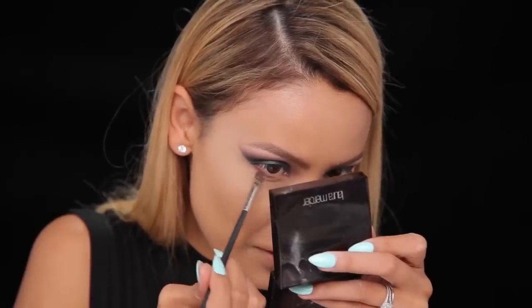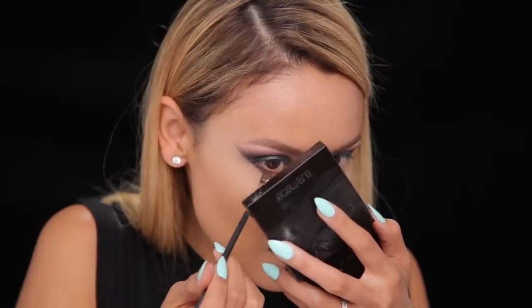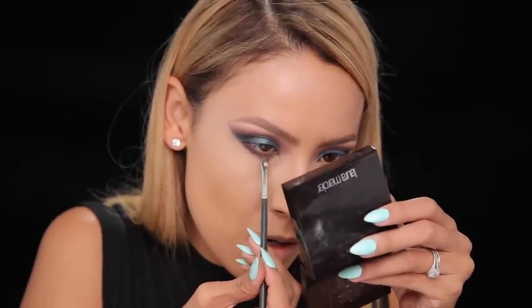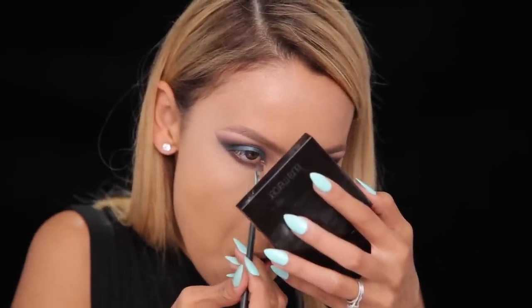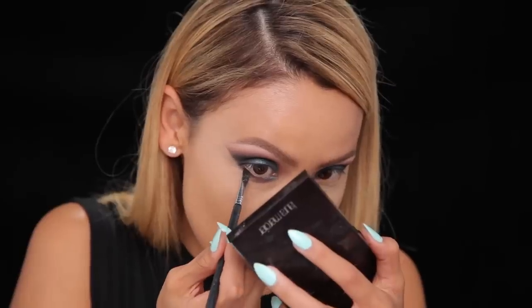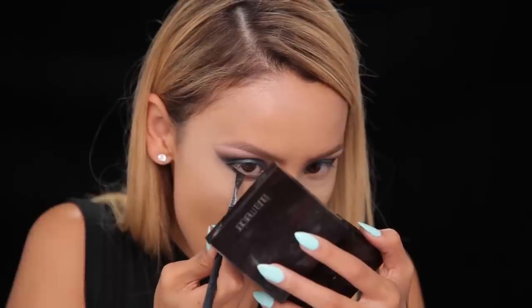Next I'm going to set the concealer with the Laura Mercier translucent powder, which I absolutely love — it's honestly my new favorite powder to set the under eyes. Then I'm going back into the same shadows we used in the crease: Red Earth and a little bit of Deep Brown on the outer portion of the under eye, then taking Houdini on the inner part of the lower lash line just to tie the whole look together. I'm also taking the black eyeshadow with an angled brush to deepen the lower lash line on the outer portion.